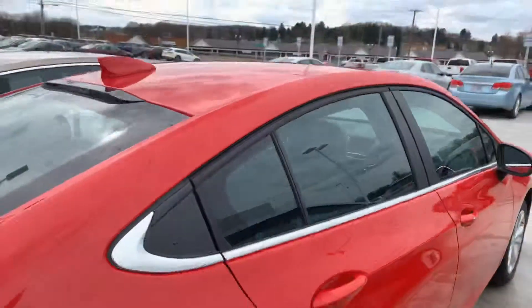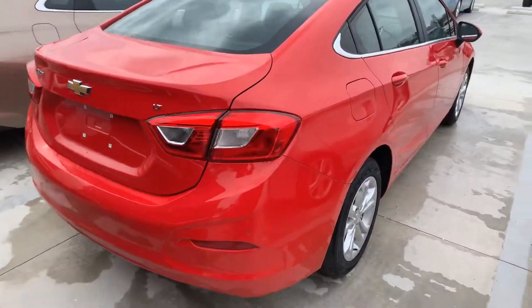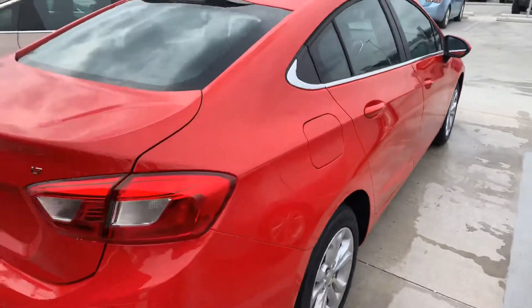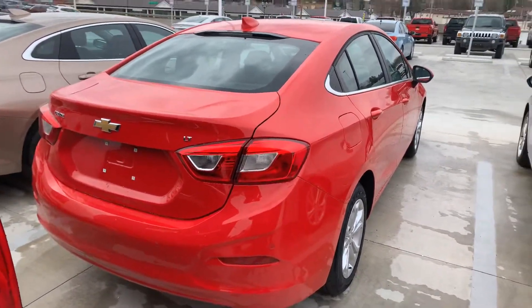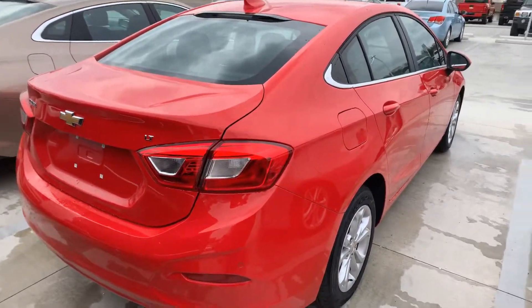It's equipped with Apple CarPlay and Android audio. If you have any questions on this vehicle or would like to schedule a test drive, my name is Chris and you can reach me here at 380-385-9100. Thank you.